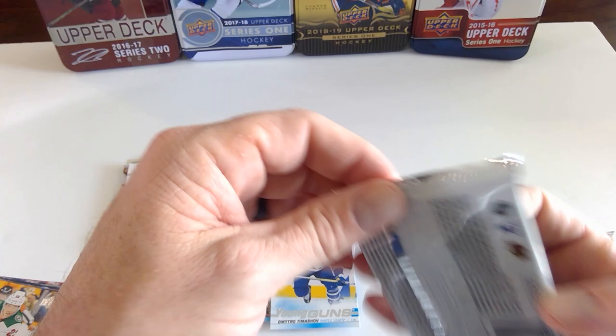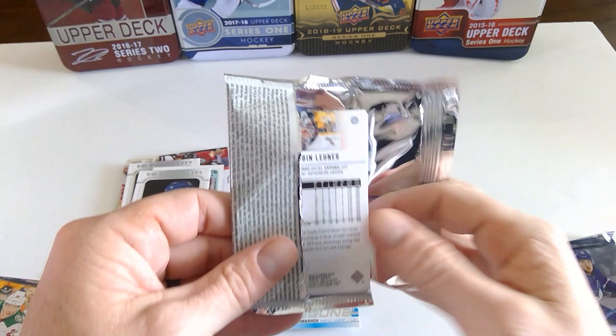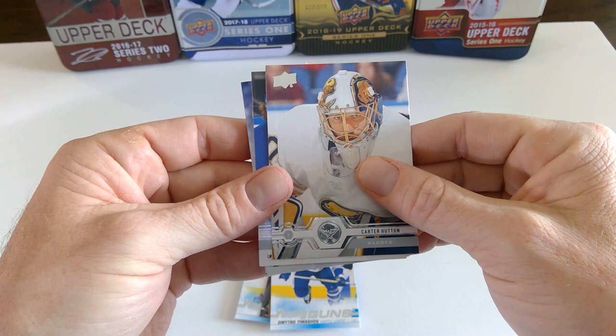Down to the final two packs. So that's six regular young guns, a canvas young gun, and a UD Exclusive young gun. Geez — that's a case hit box.